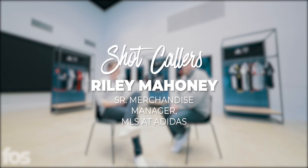I'm Ian Thomas, editor of Front Office Sports. I'm here with Riley Mahoney, senior category manager at Adidas. Riley, thanks for joining me. Thanks for having me, Ian. It's an exciting moment here with this 25th season for MLS, obviously Adidas being one of the biggest partners for the league.